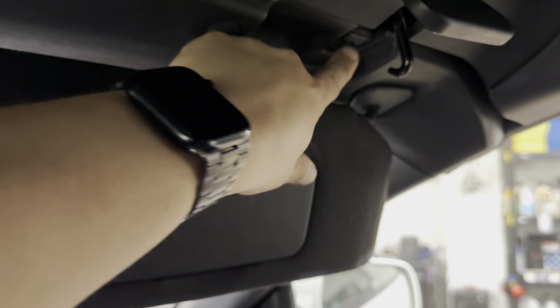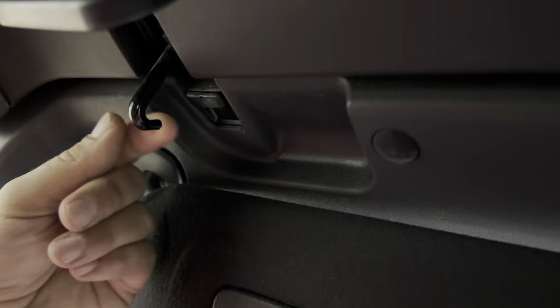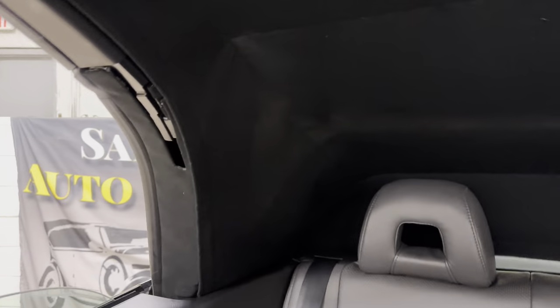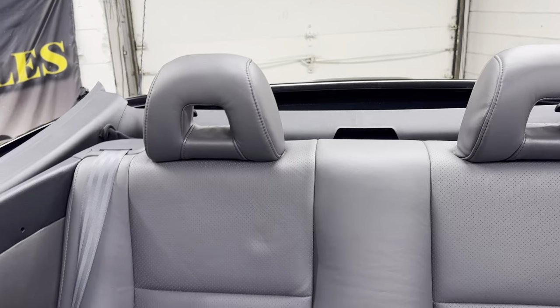Now let's put the top down. When you do this, please make sure that the latches and the hooks are away from here — sometimes the top won't go back up if they're not clear. Press the open button and hold it for about six or seven seconds. And there you have it.